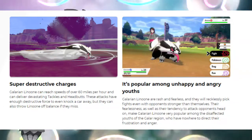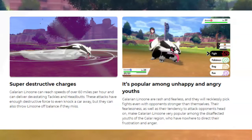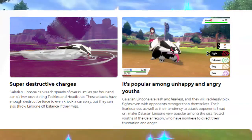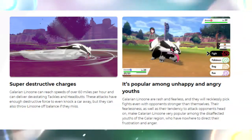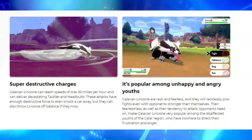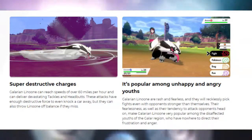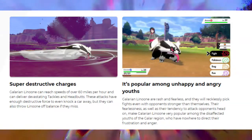It seems like they're hinting at Double Edge here because they're saying it can throw Linoone off balance if they miss — that reminds me of Double Edge because of the recoil. Galarian Linoone are rash and fearless and will recklessly pick fights even with opponents stronger than themselves. Their fearlessness and tendency to attack head on make Galarian Linoone very popular among the disaffected youths of the Galar region who have nowhere to direct their frustration and anger.